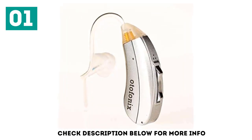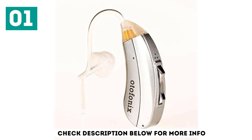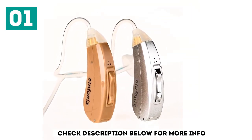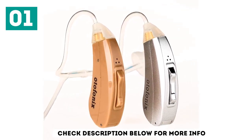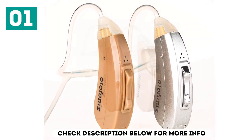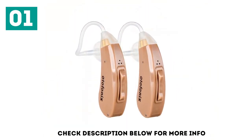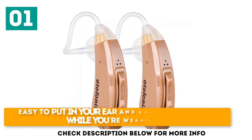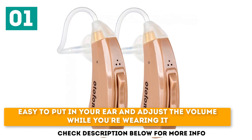The Otofonix hearing amplifier comes with several tube and dome sizes so that you can fit it to your ear comfortably. It takes size 312 batteries and is equipped with a cleaning kit, so you can get the most life out of this digital amplifier. The earpiece fits comfortably for all-day use and is easy to put in your ear and adjust the volume while wearing it.